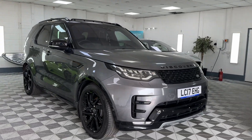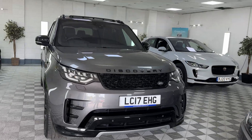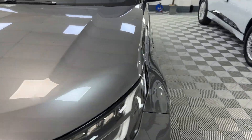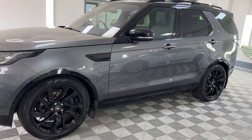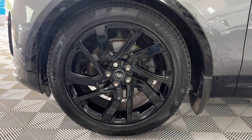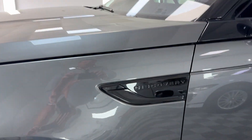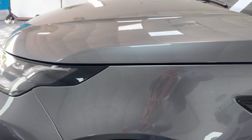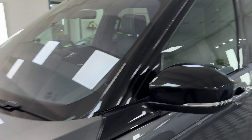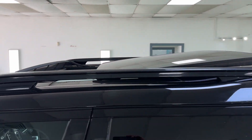Here we have a 2017 Discovery HSE Luxury, finished in metallic grey with the dynamic pack. Metallic grey with the black interior and all the gloss black bits. All the alloy wheels have just been refurbished in gloss black, so they're all unmarked. Gloss black trim all around as well with the vents, badges, and mirrors. Gloss black roof as well — Santorini black with the roof bars.